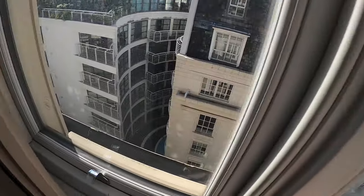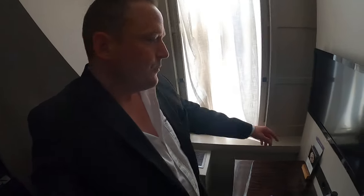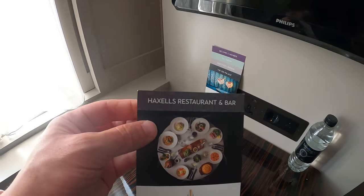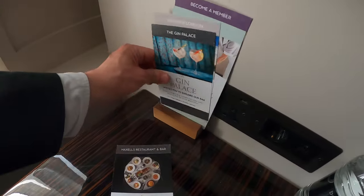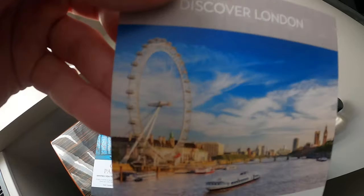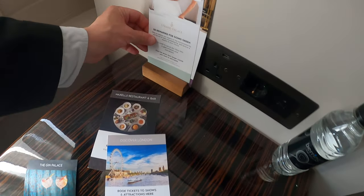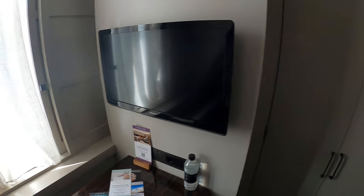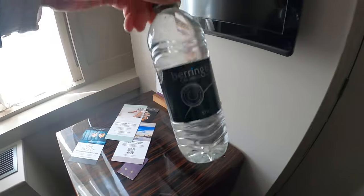The view from outside — it's right in the center of London, on the Strand. The hotel does room service, got lots of nice menus — Axel's restaurant, the gin palace, things about day trips. We've got a small TV and a bottle of water, which is good.